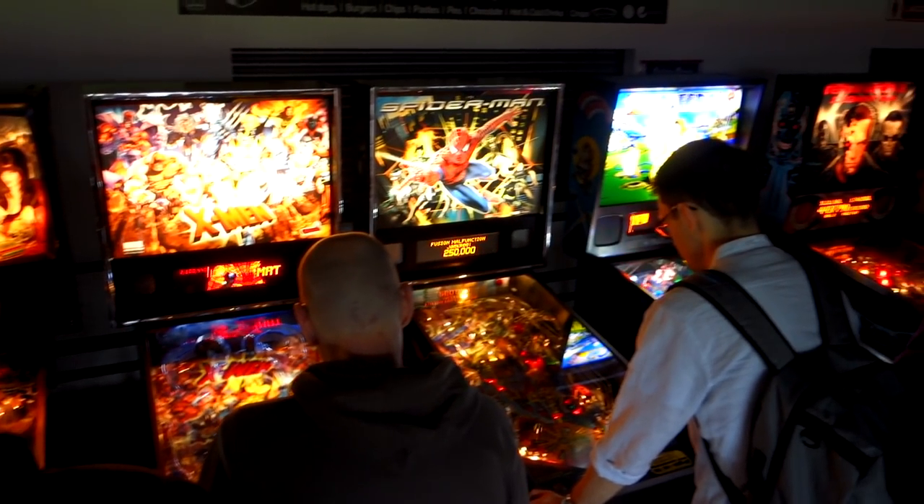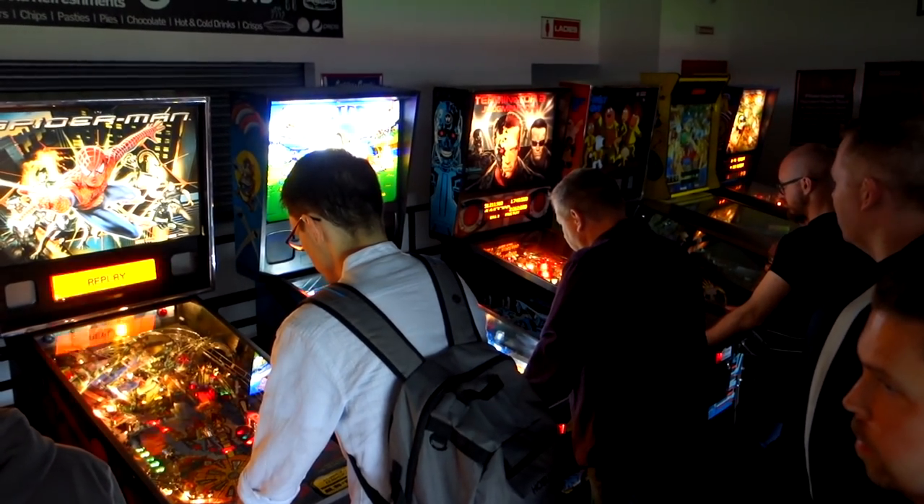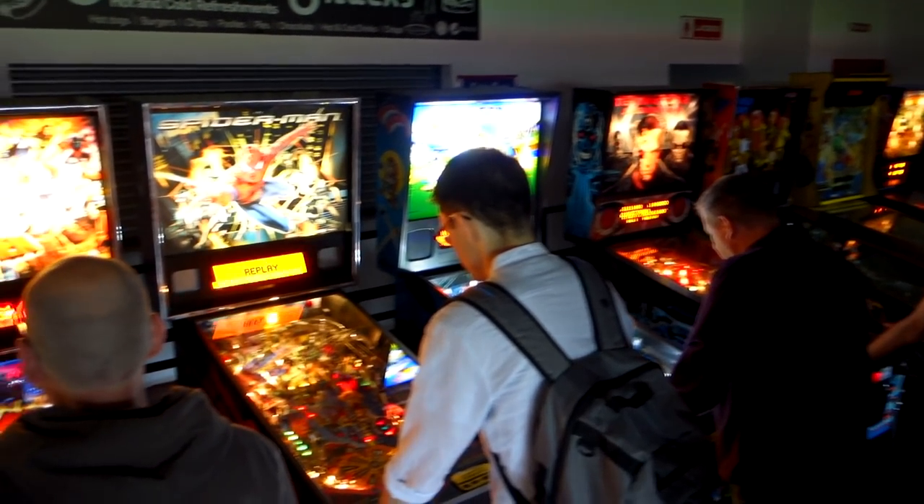And to finish this video off, here's some pinball tables. I really hope you enjoyed watching this tour - stay tuned because next Friday I'm going to be uploading my pickups. Thank you so much for watching, don't forget to comment, subscribe, and I'll see you next week for another episode. Goodbye!